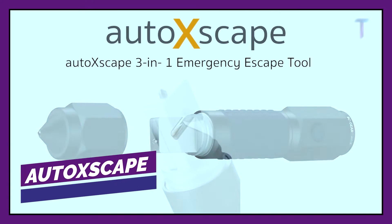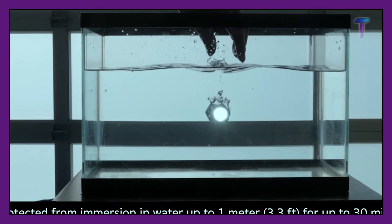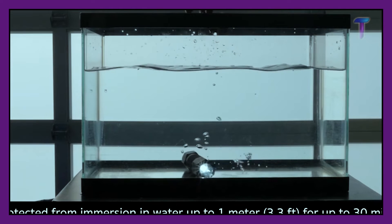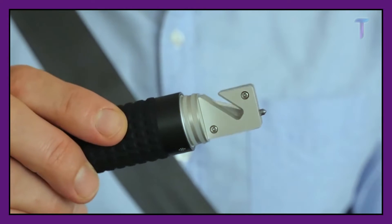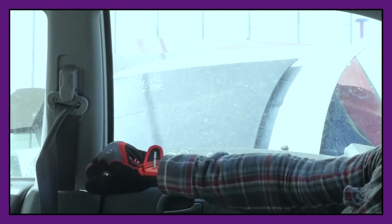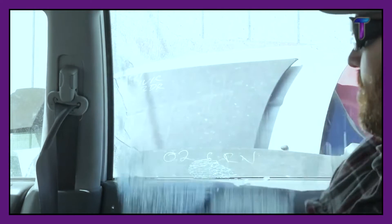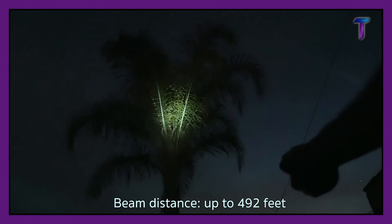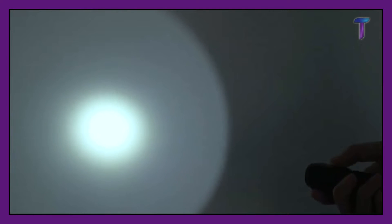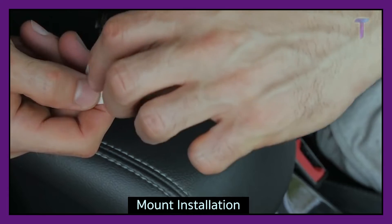Autoscape. Every person who has a car should have this multifunction tool in their arsenal, because this small device can easily save your life in an emergency situation. For example, if you get into a car accident and find yourself trapped, you can use the device to cut the seatbelt. The second feature is a hammer with a tungsten tip to break the glass of the vehicle. In addition, the instrument has a built-in lamp with three different modes: an intermittent SOS emergency signal and two stable modes with a brightness of 135 and 50 lumens. You can purchase this device for $60.